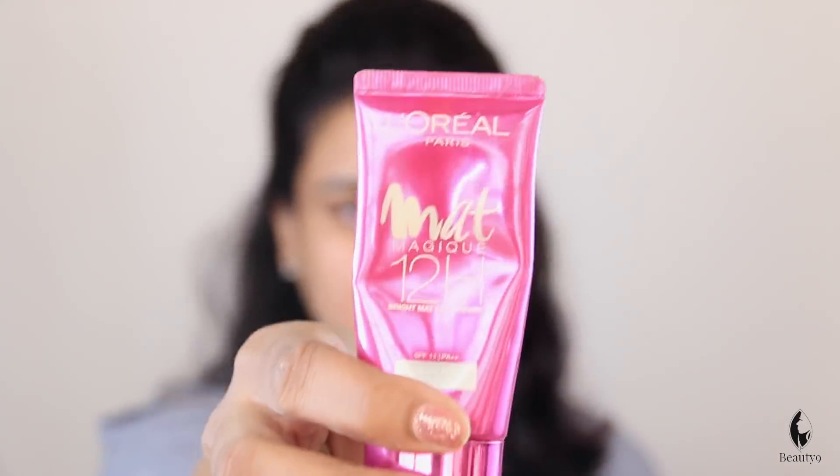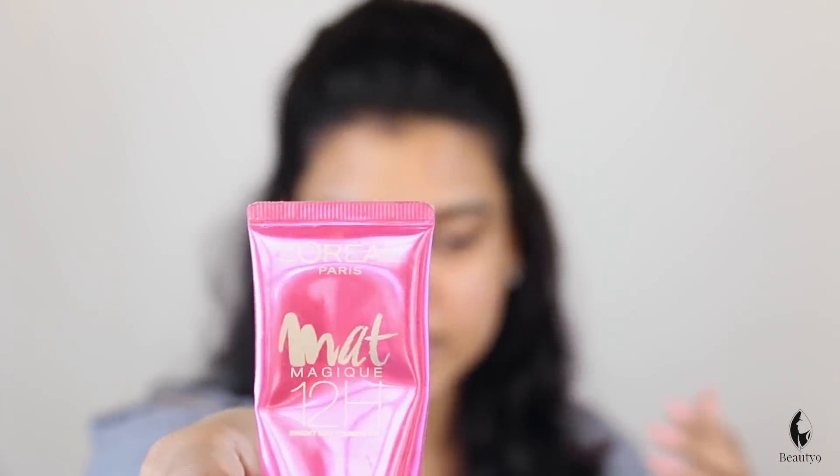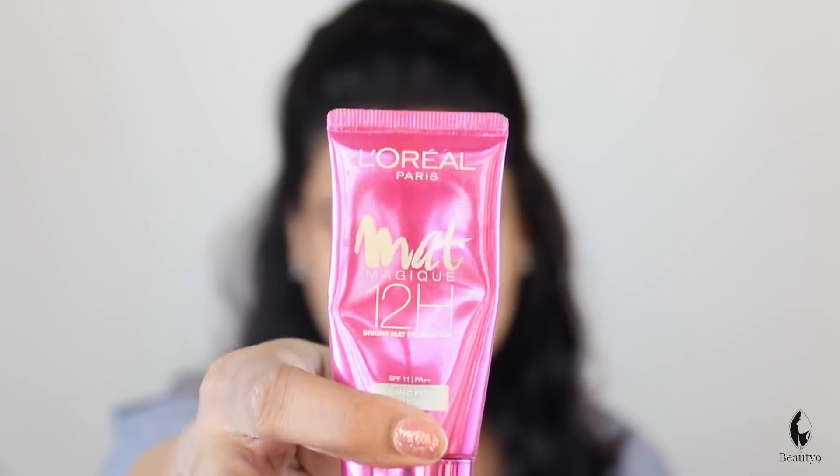First of all, don't use heavy foundation. Try to use matte foundation if you want a lot of coverage. This is L'Oreal Matte Magic. This is very matte. It is very good for oily skin. If you have oily skin, you can use semi-matte.